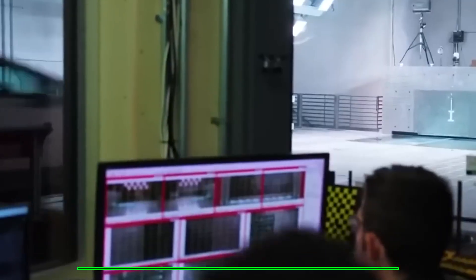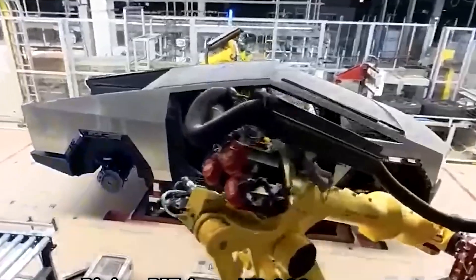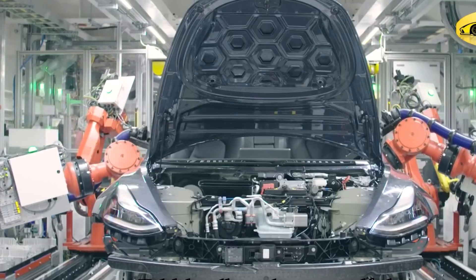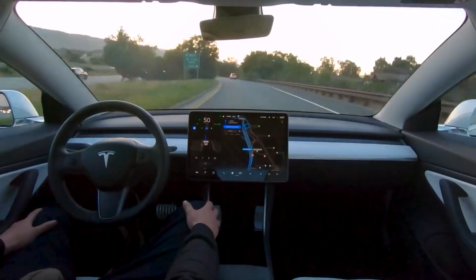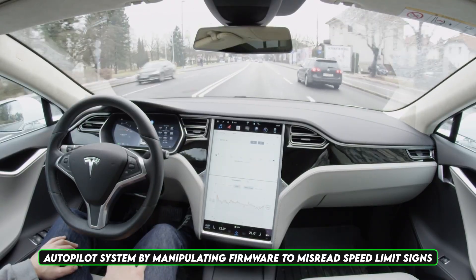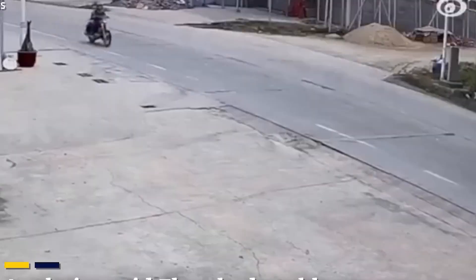In 2020, security researcher Green the Only revealed how Tesla's hardware could be modified to enable premium features without payment, exposing significant firmware vulnerabilities. Additionally, in 2021, a team of researchers demonstrated how they could trick Tesla's autopilot system by manipulating firmware to misread speed limit signs. Translation: if a malicious person hacks your Tesla, you could be going at a snail's pace or shooting down the road without any control.